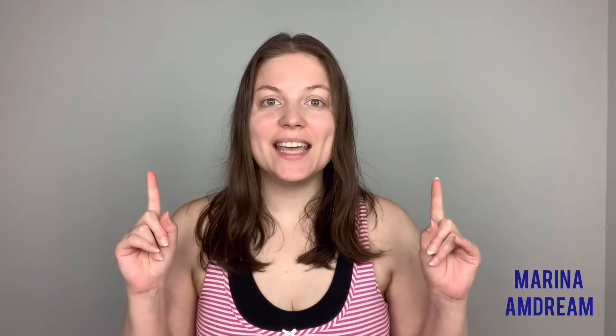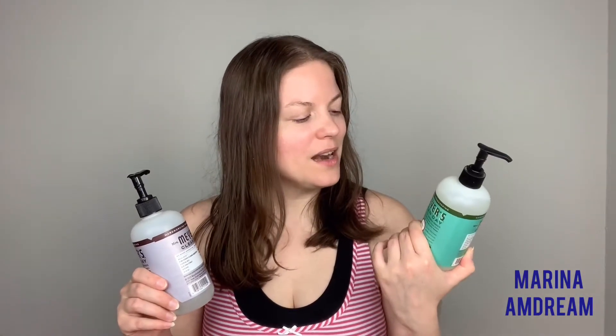Marina M. Dream. Hi guys, I am Marina M. Dream. The products that I really like right now are the Mrs. Meyer's Hand Soap. These are aromatherapeutic household products that